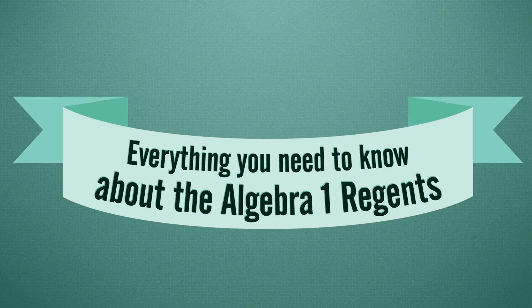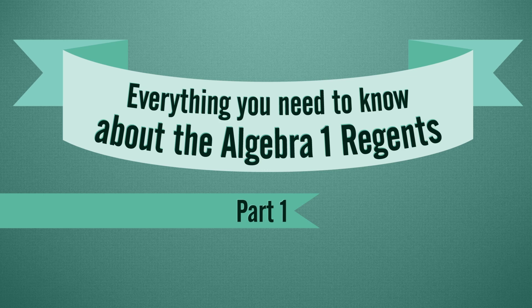It's Regents time! And we've got some tips to help you make this test a breeze. I'm Miss Marino, and I'm Mrs. Owens. And this is Everything You Need to Know About the Algebra 1 Regents, Part 1: Getting Prepared.